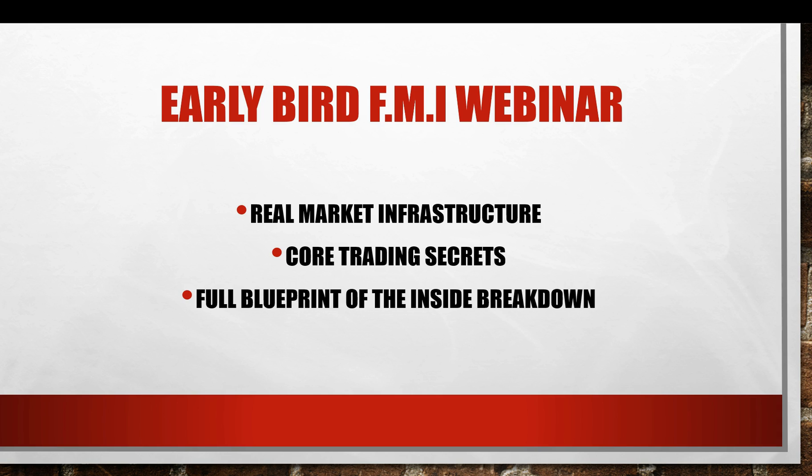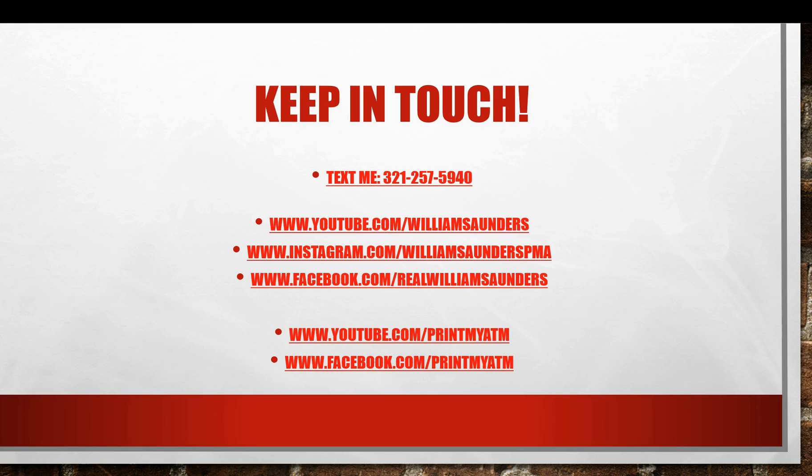So that was just a quick little snippet of what you guys would really be getting into. That was something I actually did for the public a little while back. I just want you to know that the webinar is going to go much, much more into greater detail.